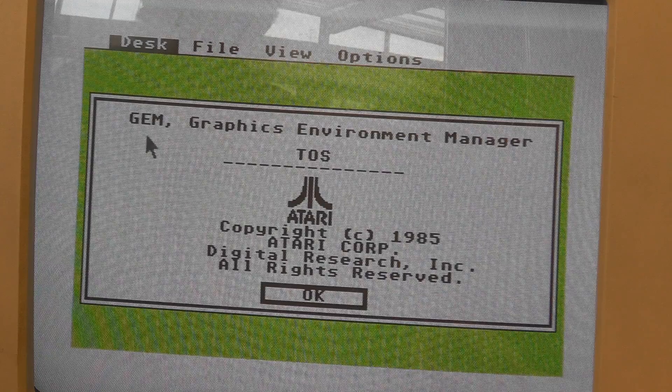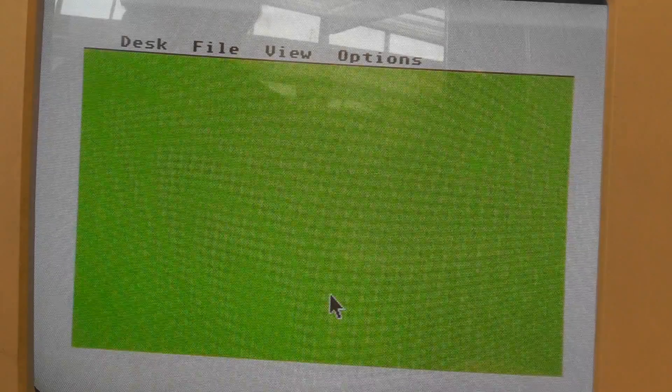The initial setup was originally created in 1985. The machine was developed over a period of about a year from about the middle of 1984 after Jack Tramiel had bought Atari, having left Commodore, which he previously started. He'd taken with him Shiraz Shivji from Commodore — the creator of the Commodore 64 — and they set to work producing a 16-bit machine, perhaps a successor to the Commodore 64, although the way it works internally was quite different.